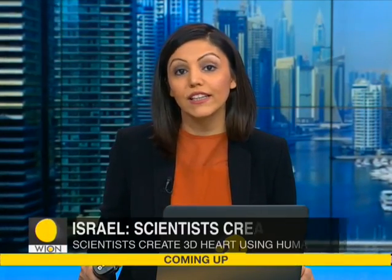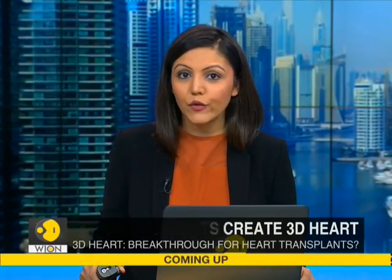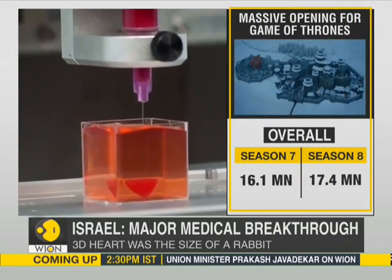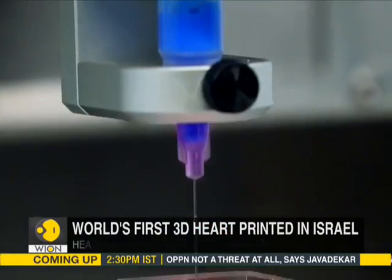In a major medical breakthrough, scientists in Israel have printed the first 3D heart using human tissue and vessels. This advances the possibilities for transplants and producing hearts suitable for transplants to humans, and also patches to regenerate defective hearts.